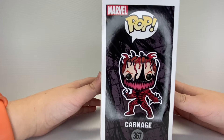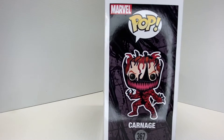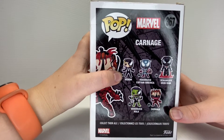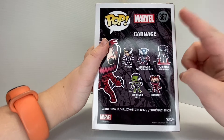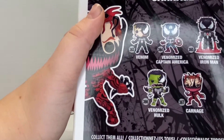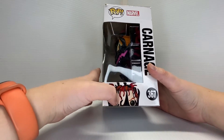On the other side you can see just Carnage, and in the background there are little symbiote pieces of Carnage — I mean Venom — which is cool. The backside has Venom slash Eddie Brock, Venomized Captain America, Venomized Iron Man, Hulk, and Carnage. I think this was the first wave for the Venom series. I still really want that Hulk — that Hulk looks amazing. The other side has the Funko Pop logo, Marvel, Carnage, and a little piece of space.